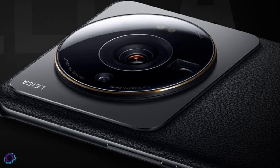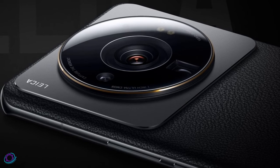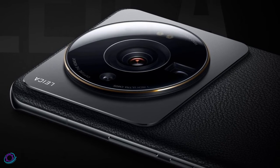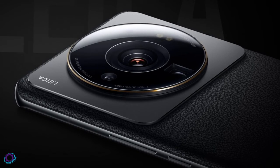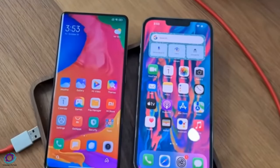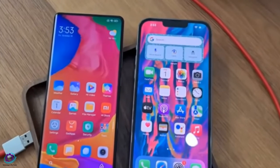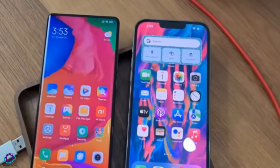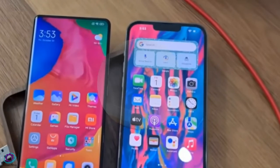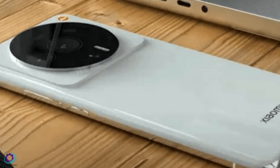That storage is enough to store a huge amount of data for future usage. The Xiaomi 13 Ultra has a quad-camera setup — the main lens will be 108 megapixels, while the others are not yet confirmed. The front-facing camera will be a single 32-megapixel selfie shooter.